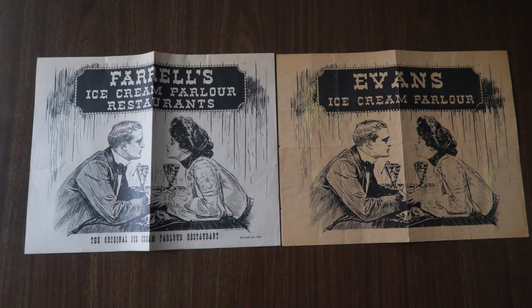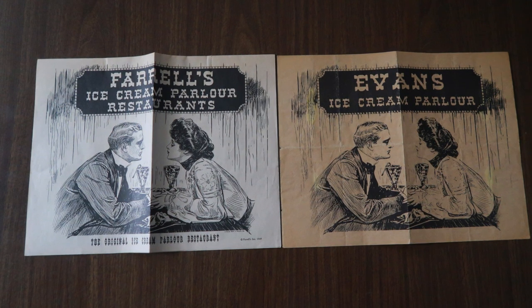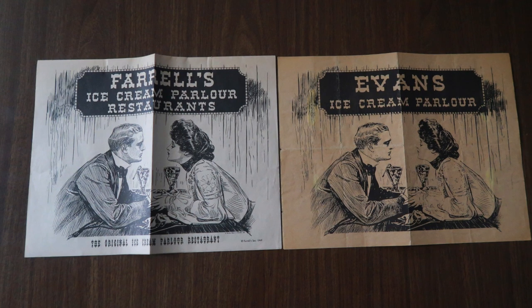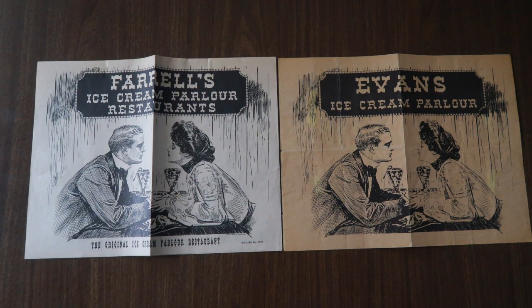The Farrell's menu has food on it, and the Evans is strictly ice cream. However, originally Farrell's started off that way — just ice cream — but later decided to add food to their menu. So if you happen to know anything about the Evans Ice Cream Parlor and why these menus are so similar, I would love to know. Put a comment in the section below and make sure you do subscribe.